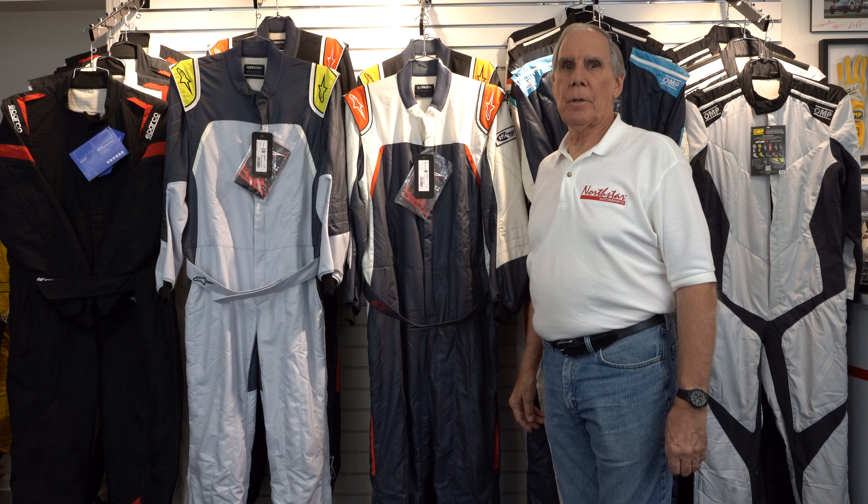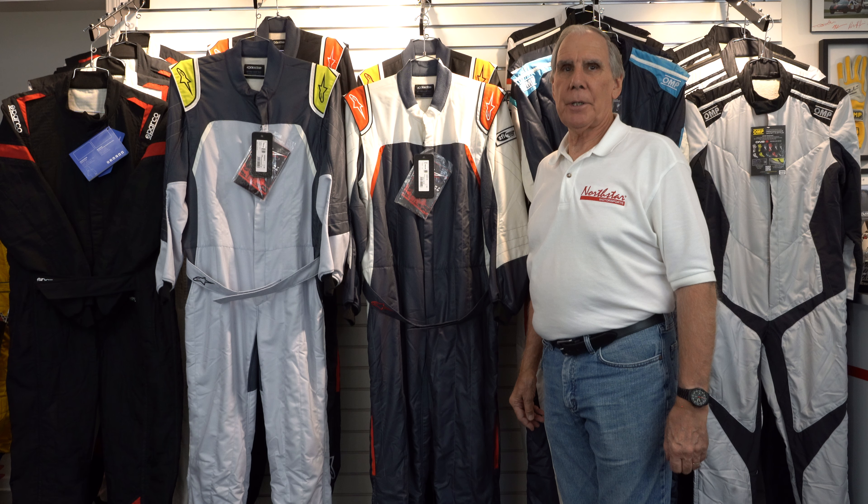Hi, I'm John Ruther, owner of Northstar Motorsports in Chicago. At Northstar, we are the original racing resource where we sell everything for the auto racer and the car.